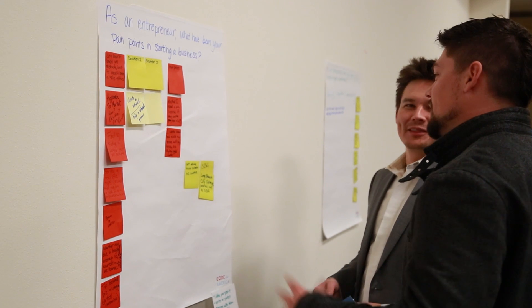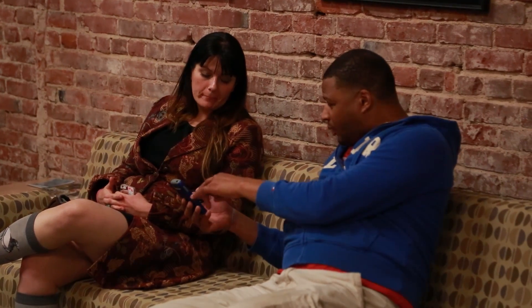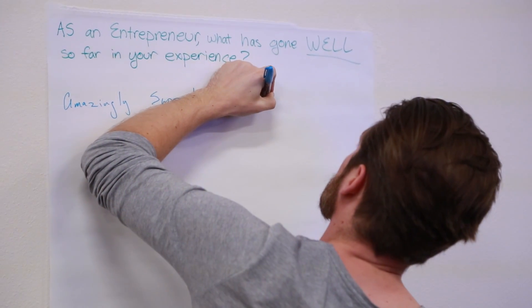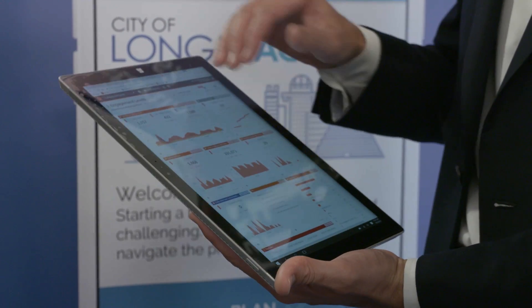The new online business portal was designed in collaboration with local entrepreneurs and Code for America, a civic nonprofit organization, to reduce the cost and confusion of starting a new business by simplifying the process and linking business owners to support resources across multiple agencies.